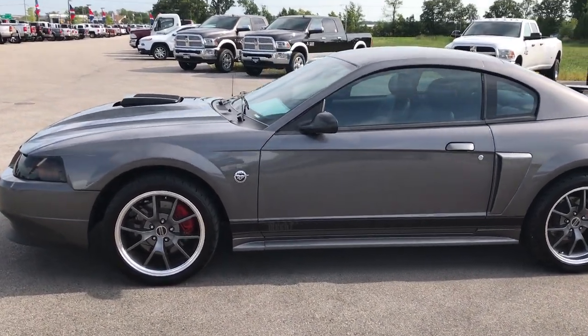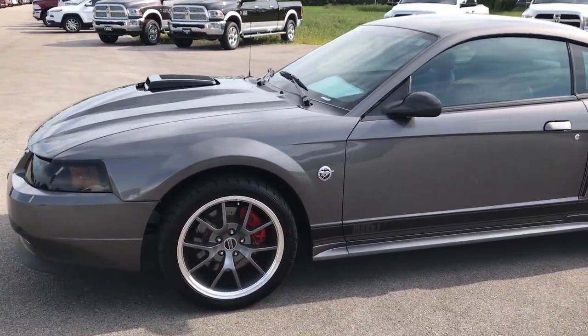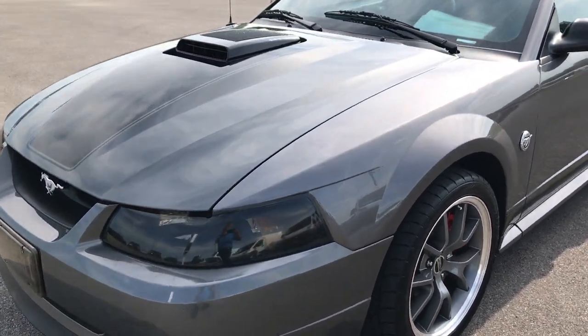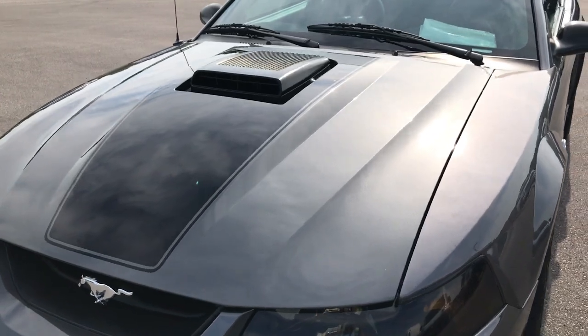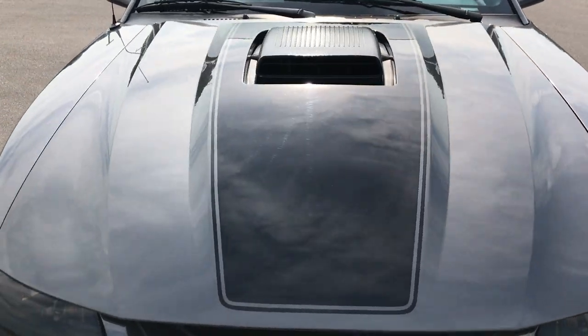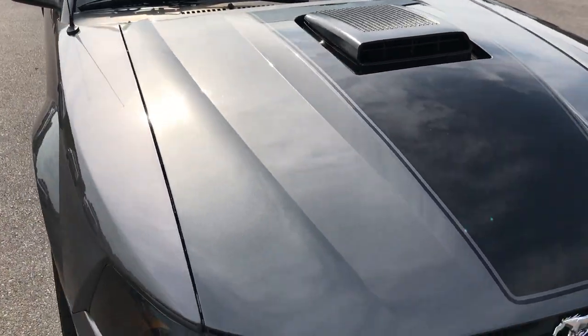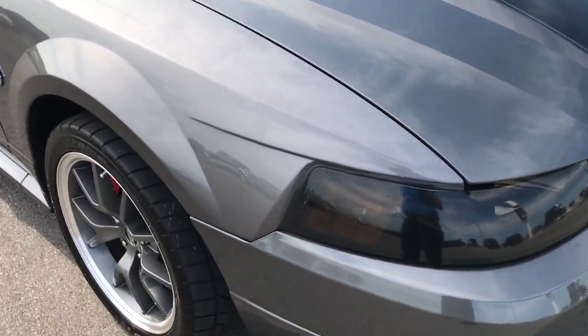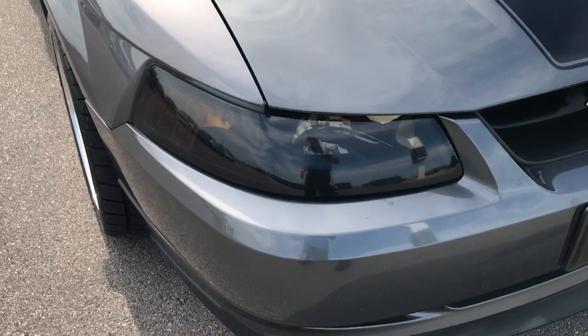This is stock number 9164, a 2004 Ford Mustang Mach 1. This vehicle has the 4.6-liter, 32-valve, dual overhead cam V8 motor with a Pro Charger on it.